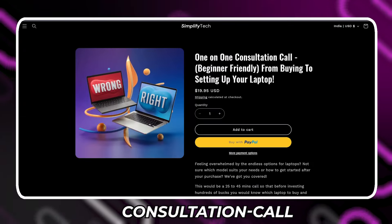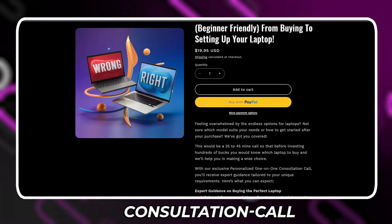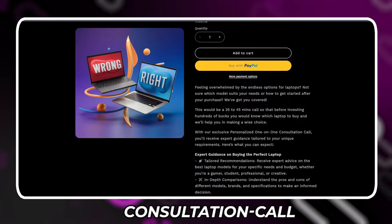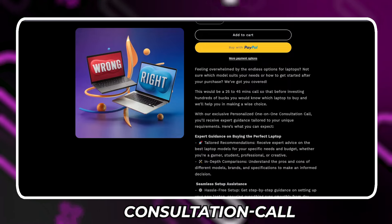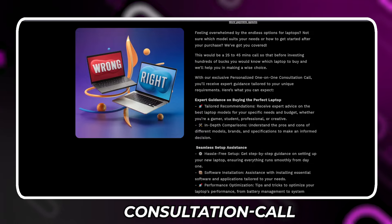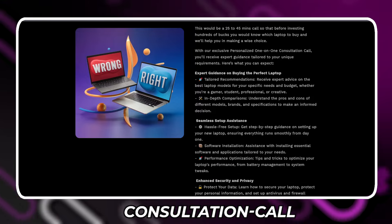Before getting started, if you're confused on what laptop to buy or have no idea in the field of laptops, do not worry — we've got you covered. We at Simplify Tech are offering a one-on-one consultation, from helping you select your laptop to setting it up. Book your consultation call today from the link in the description and we'll schedule the meeting with you.